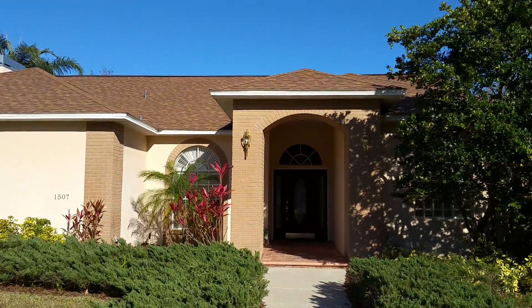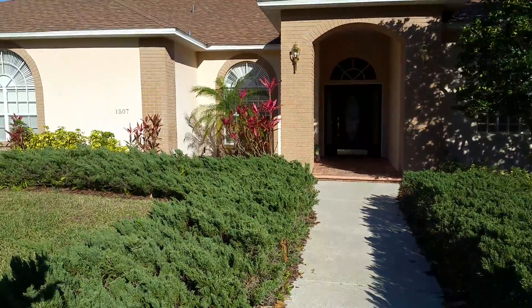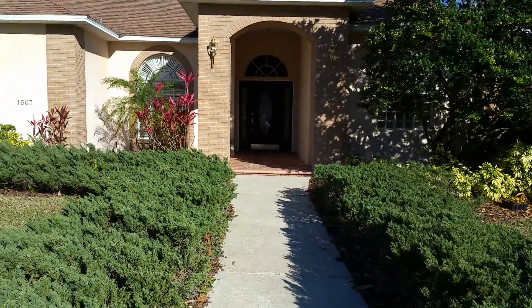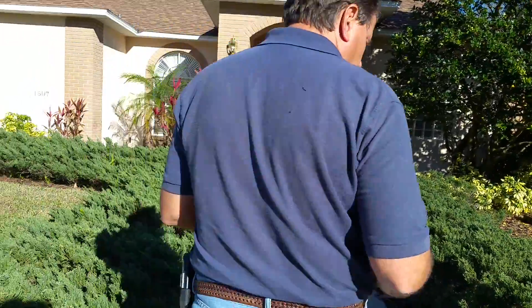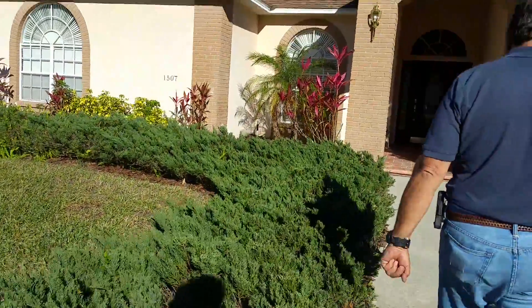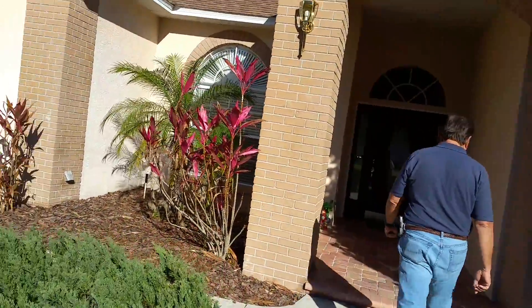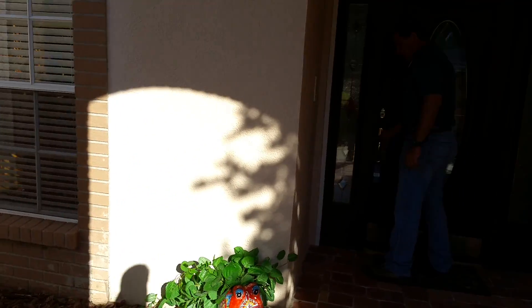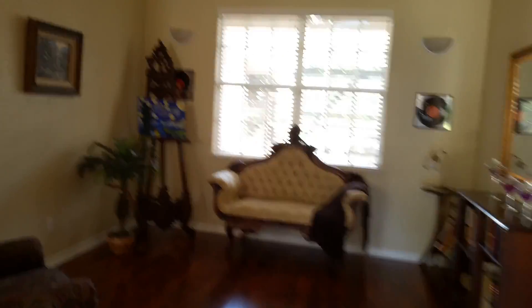The entire exterior envelope is in good condition. The blocks — no cracking, no settlement, nothing going on. Windows look good, no problems there. Same with the exterior doors. Everything will be in the report with pictures, so none of this you have to necessarily write down or remember. Also, the sprinkler system did not respond.